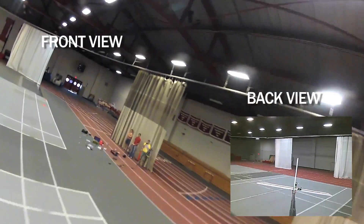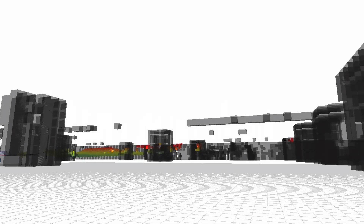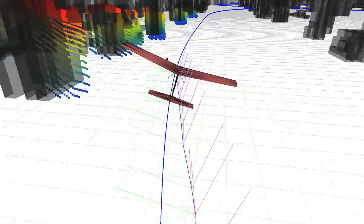Another technical challenge is efficiently generating trajectories for the vehicle to follow. The complicated vehicle dynamics create substantial computational difficulties in determining a path to fly from point A to point B.